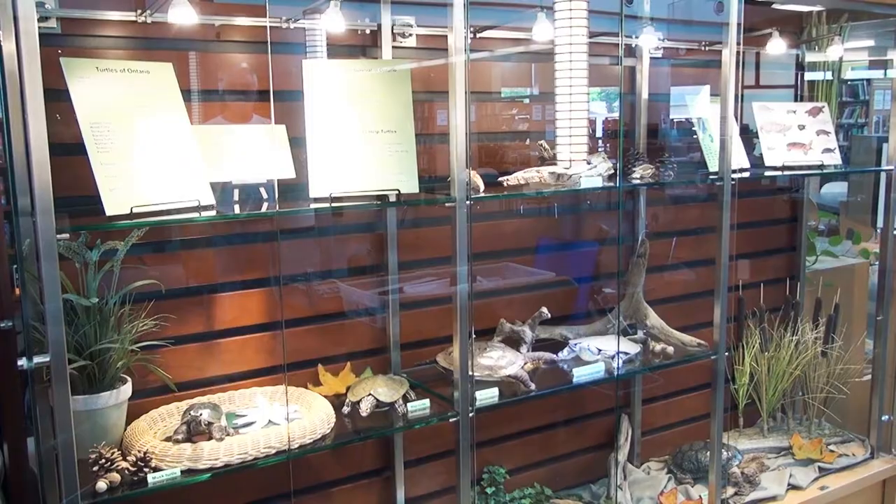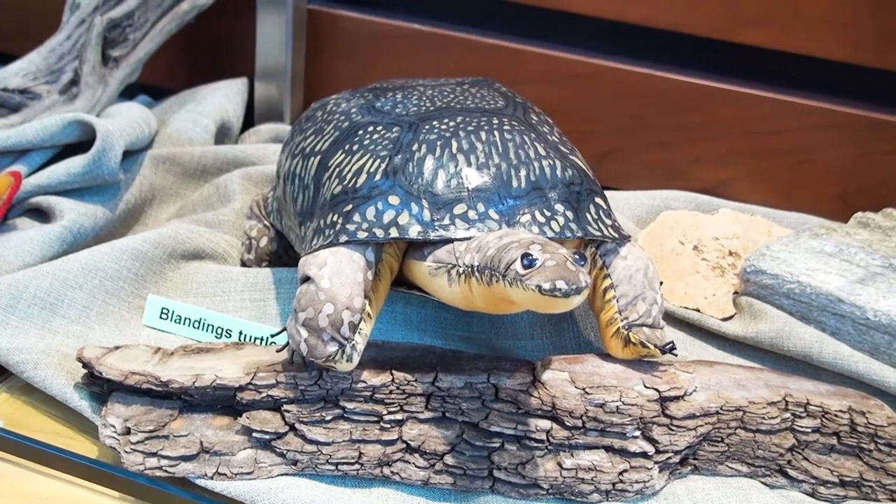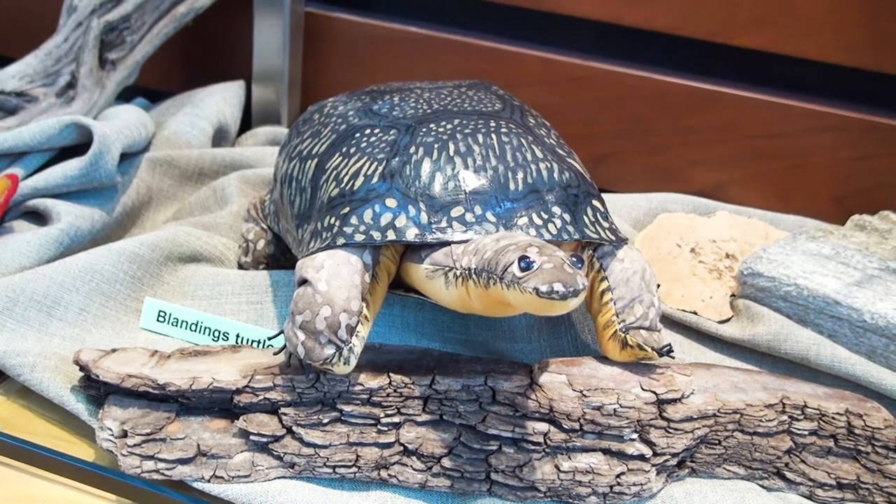I think it was seeing information at the zoo about the concern around turtles, so I decided to do the ones close to home — the eight turtles of Ontario. Seven of the eight are at risk of extinction, which is a real concern. They're such amazing creatures, but people don't see them very much because they tend to hide away in wetlands and areas that aren't easy to get to.